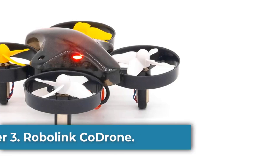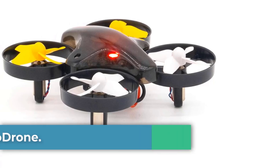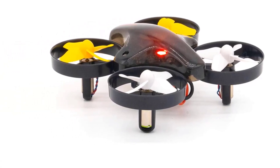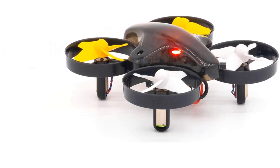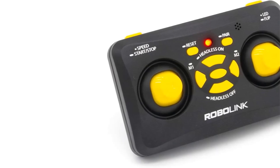Number four: the Robolink CoDrone Light. The Robolink CoDrone Light is an educational drone designed for individuals aged 10 to 18, providing a hands-on introduction to coding and robotics without the complexity of a buildable remote and advanced mainboard found in its Pro counterpart.